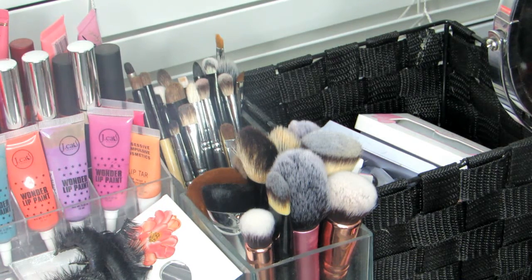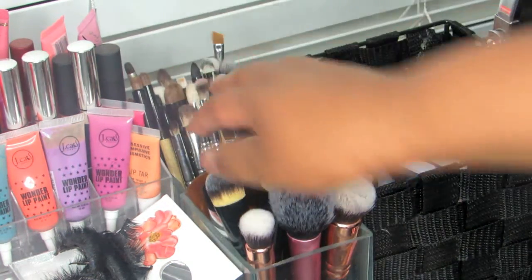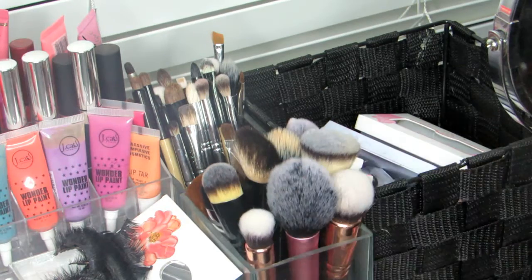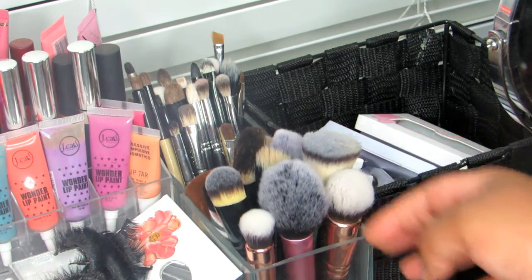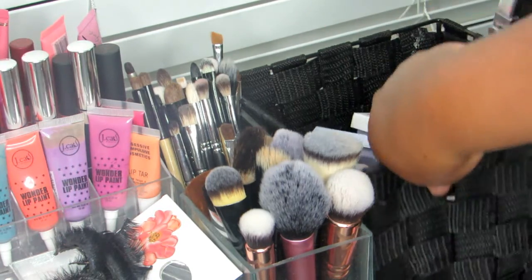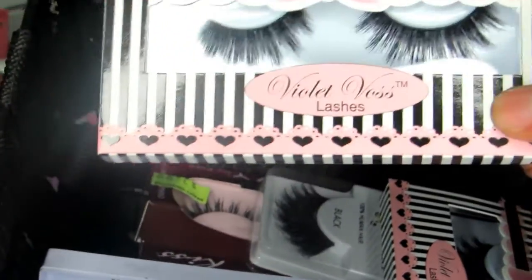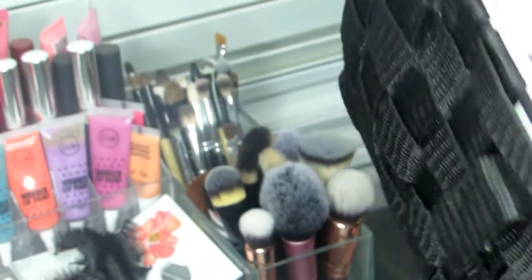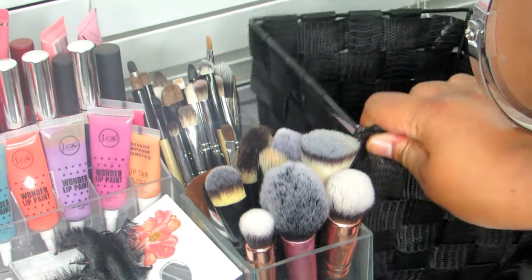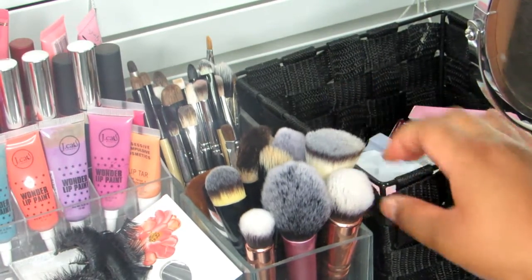I have my eye brushes in one jar and face brushes in another — a variety from Real Techniques, Morphe, MAC, and Walmart brushes. I also have a basket bin filled with lashes: Coco Lashes, Violet Voss shop lashes, beauty supply lashes from Kiss, and Red Cherry lashes. I prefer buying lashes online because I find better deals than in local stores.